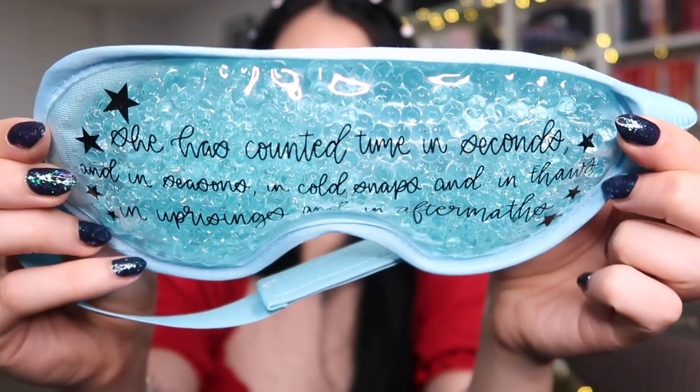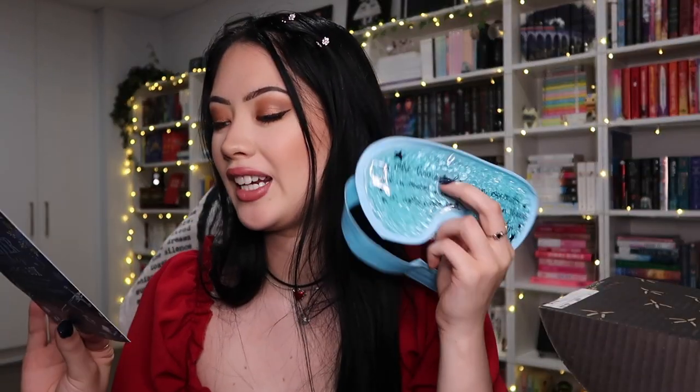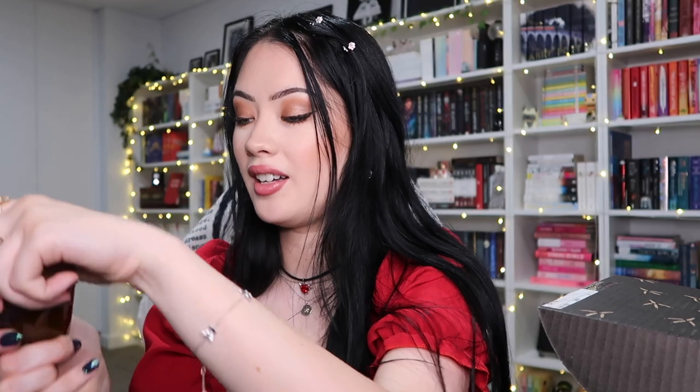There's a cooling gel eye mask — oh my god, I love these! It has a quote: 'she has counted time in seconds and in seasons, in cold snaps and in thaws, in uprisings and in aftermaths' — that's from 'The Invisible Life of Addie LaRue.' Then there's a candle called 'Cold as Snow, Sharp as Glass' — vanilla buttercream, inspired by 'Girls Made of Snow and Glass.' That is so good! It's so cozy and warm and comforting — I just love candles.